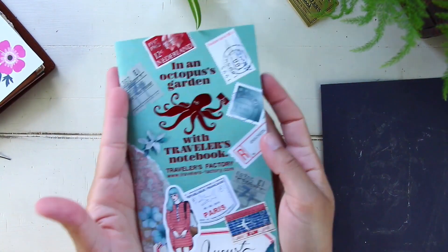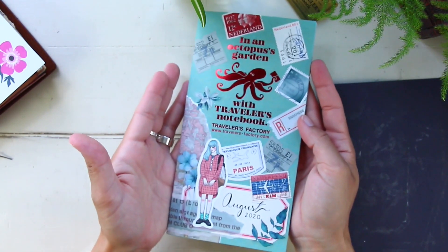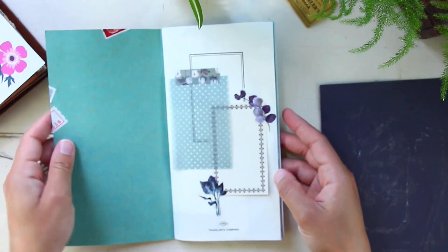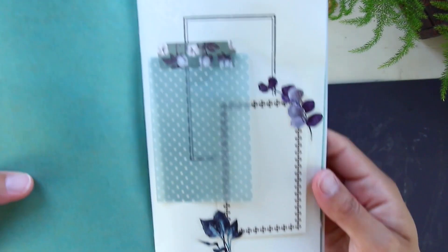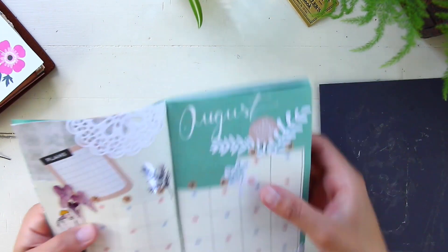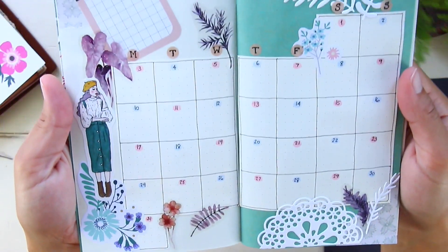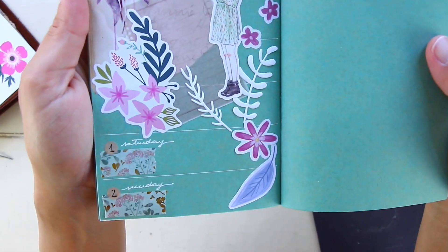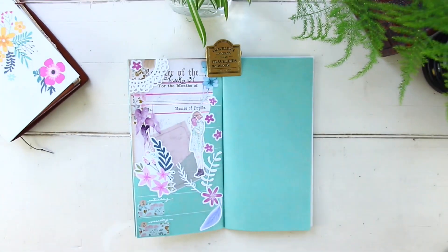Let me bring it in close so you guys can see all the details of this insert. I hope you enjoyed this and can grab some inspiration for your own inserts, whatever insert you're using this month. If you found this video helpful, thank you so much for your support. Feel free to leave questions or suggestions in the comments — I always go back and reply. That's it for today, guys — I'll see you on Saturday. Bye for now!